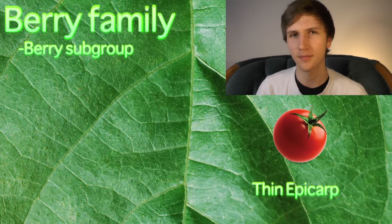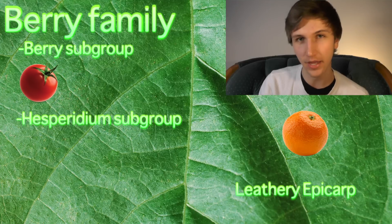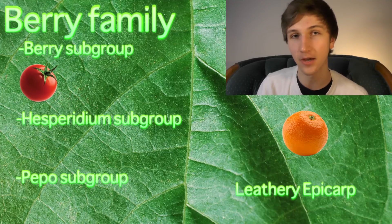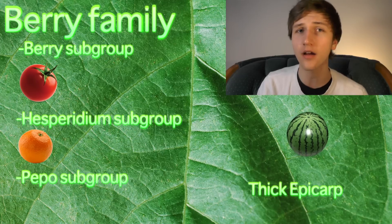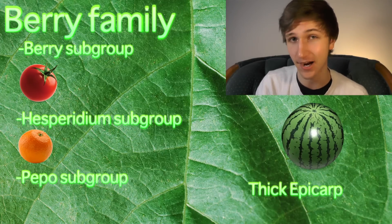So then we get into the berry group itself. Berry has three groups within itself, and everyone in the berry group is technically a berry. Each one is separated from the others depending on their personal epicarp — the outermost skin of the fruit. The group within berry simply dubbed berry has a very thin epicarp. Another group is called hesperidium, and hesperidiums have a leathery epicarp. And the other one is called pepo, which has a very thick and hard epicarp.